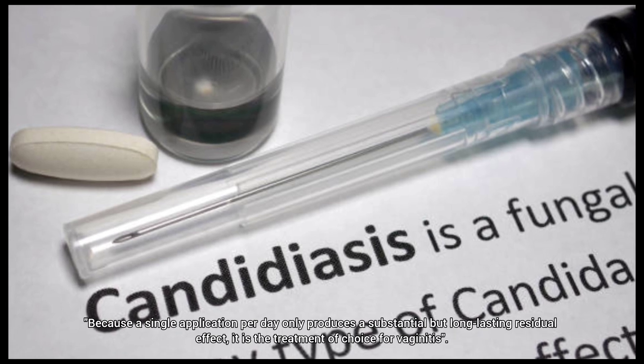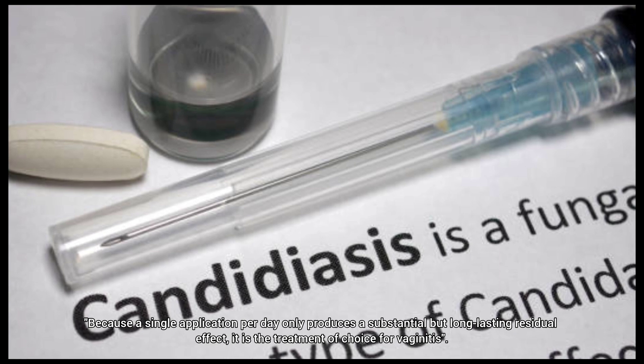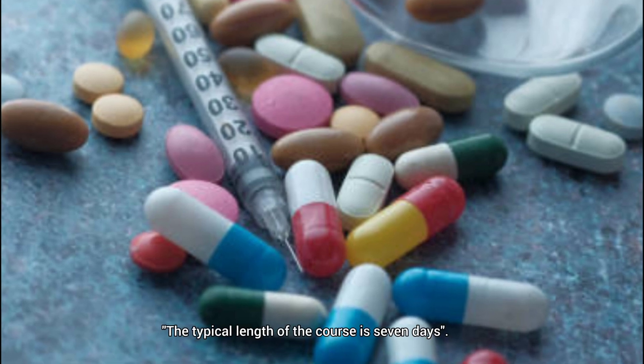Because a single application per day only produces a substantial but long-lasting residual effect, it is the treatment of choice for vaginitis. The typical length of the course is seven days.